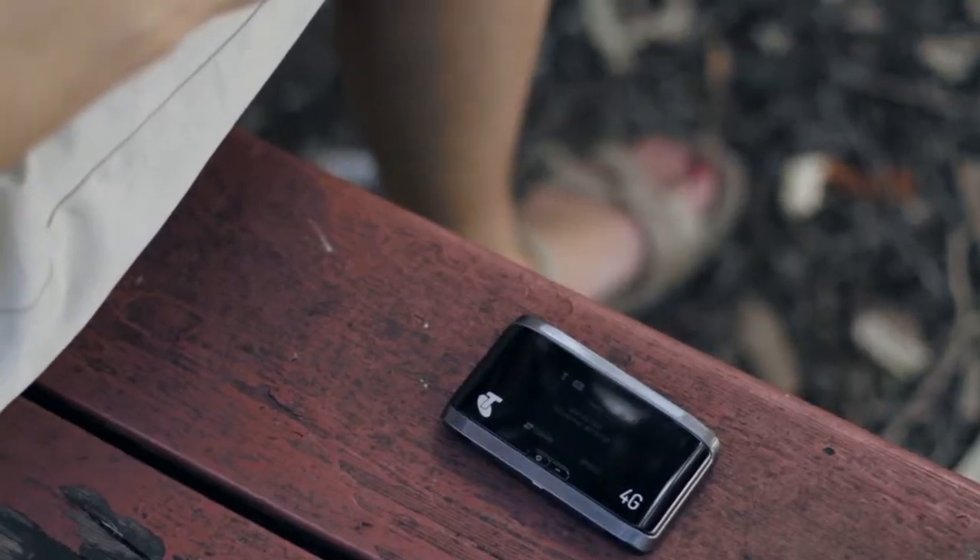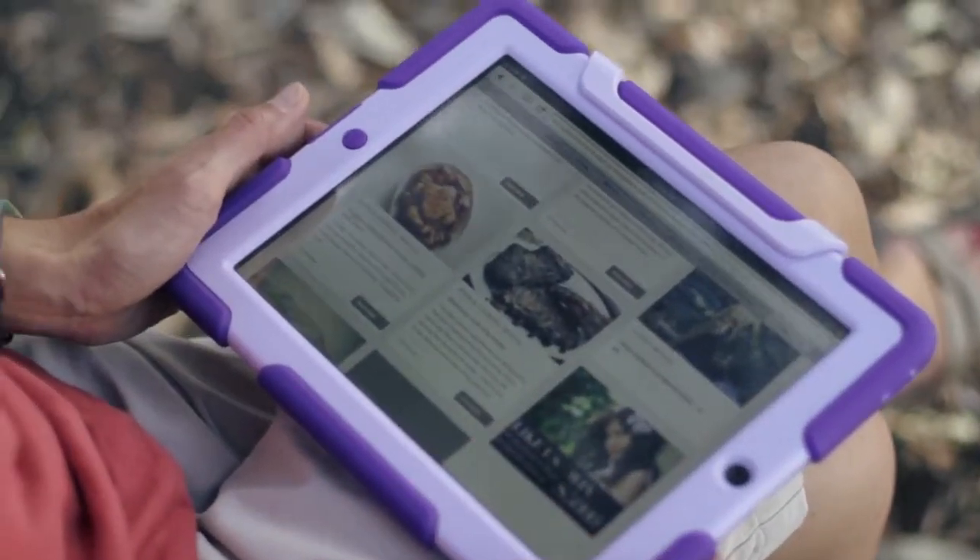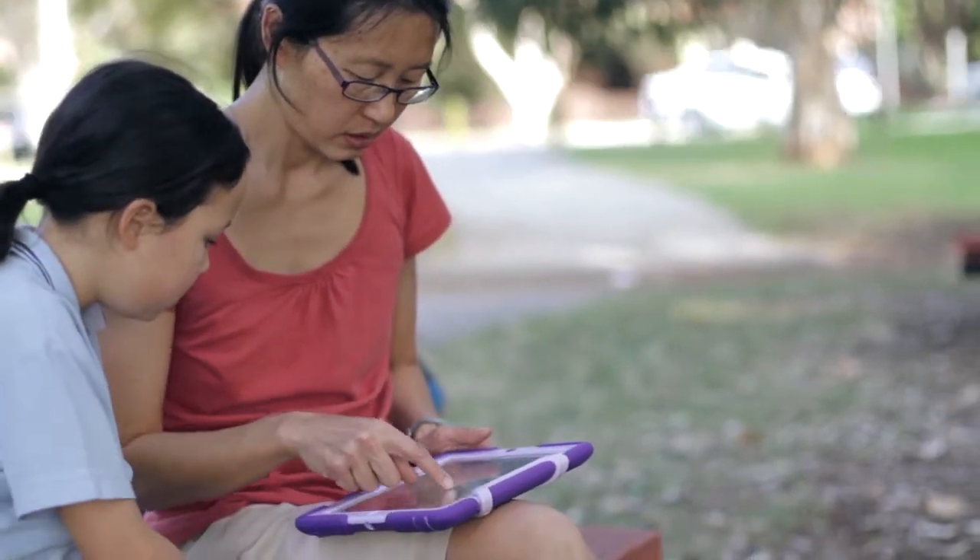So far, my family and I have been using the Telstra Wi-Fi 4G device at home and also in the backyard. And when we're out and about — sometimes, like today, when we're at the park —